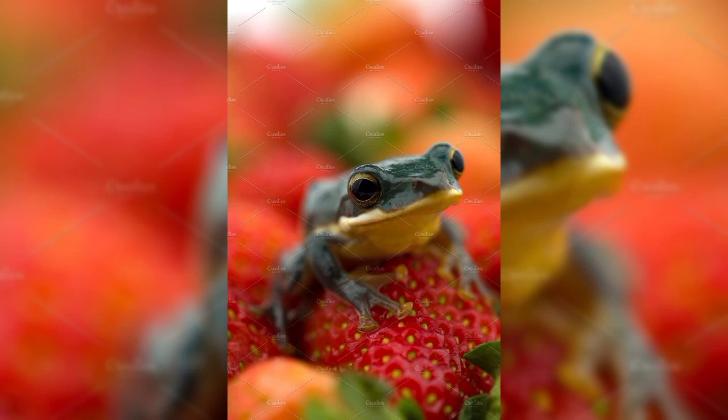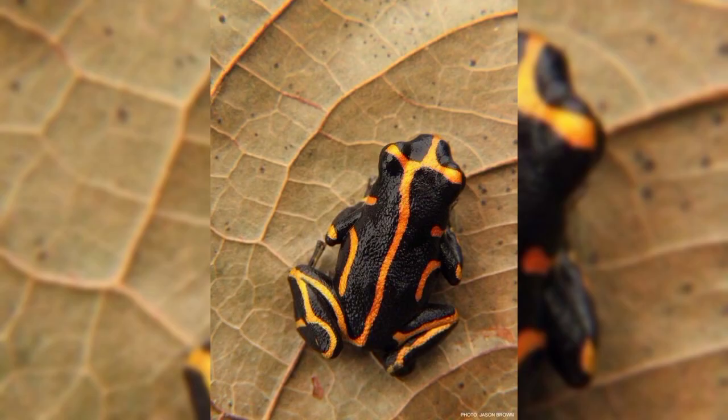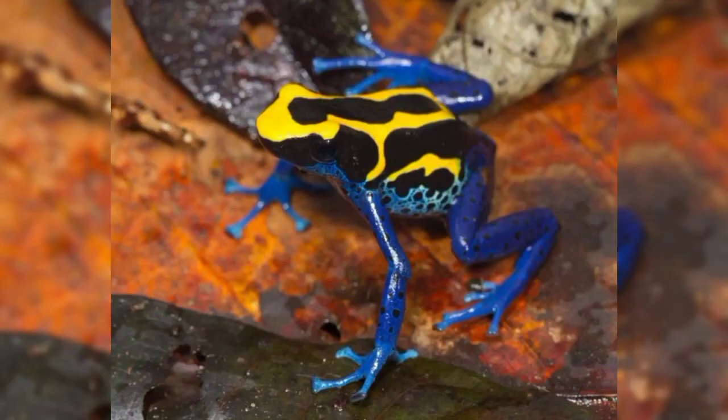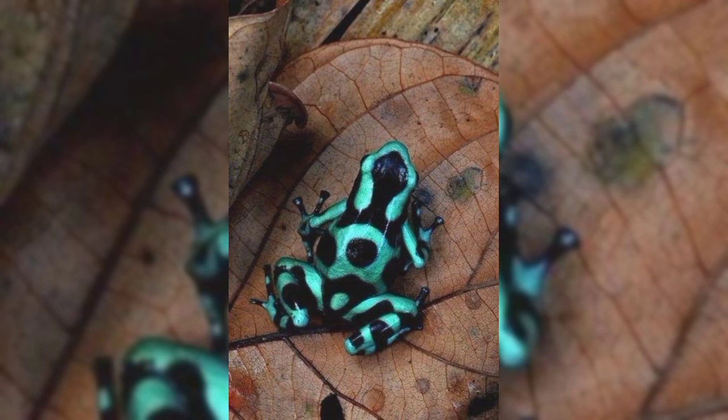convulsions, or death. Poison frogs are immune to their own toxins and to each other's toxins. They have special sodium channels in their cells that prevent toxins from binding and blocking them. This allows them to avoid poisoning themselves or their mates.